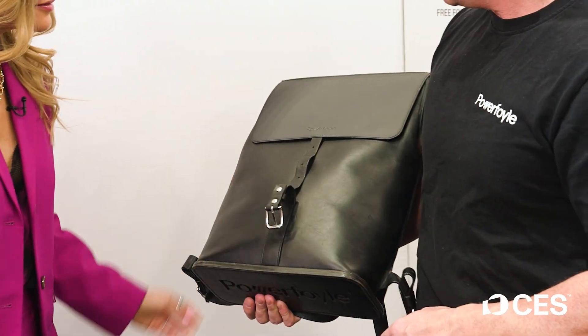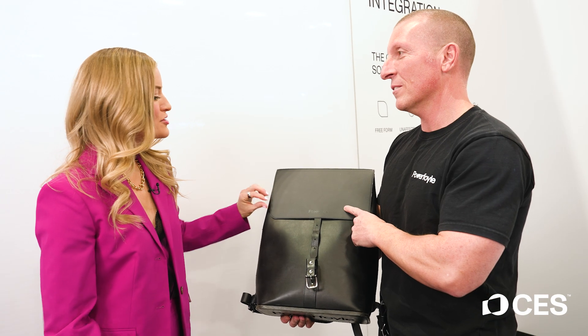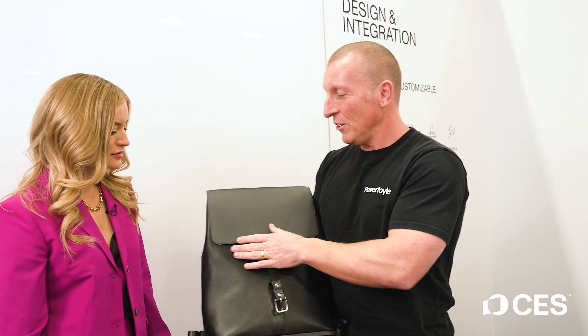A nice leather backpack with a special feature — this entire piece here is the solar cell, PowerFoil. You couldn't even tell, right? No, not at all. It looks like leather and it feels like leather.